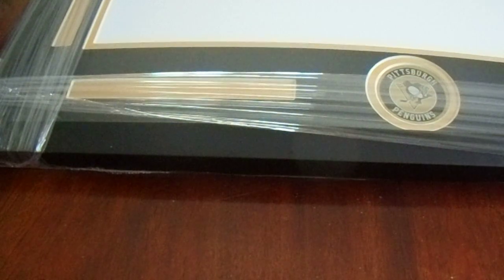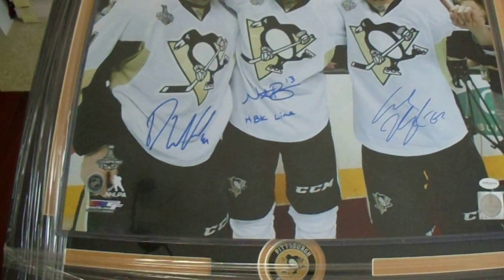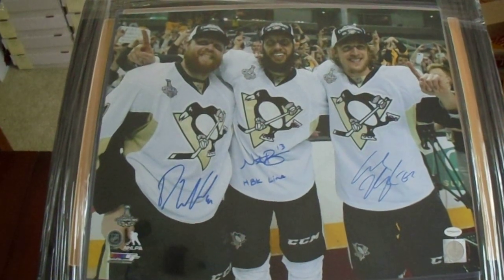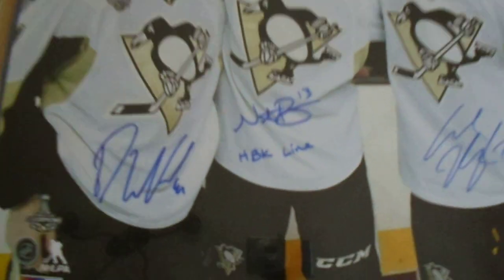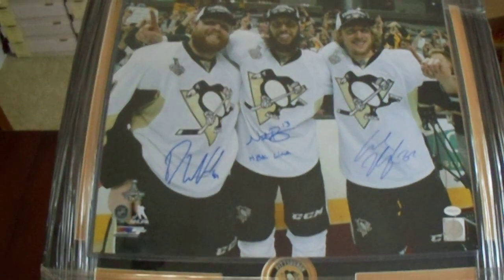And then I got this Pittsburgh Penguins horizontal 16x20. This is a custom frame made for the HBK line. When they won their Stanley Cup, this was like the amazing third line — Phil Kessel, Nick Bonino, Carl Hagelin — HBK. And Bonino inscribed it 'HBK line.' Oh, that was some good stuff right there. And now I can frame these babies up. Those were two nice big purchases.